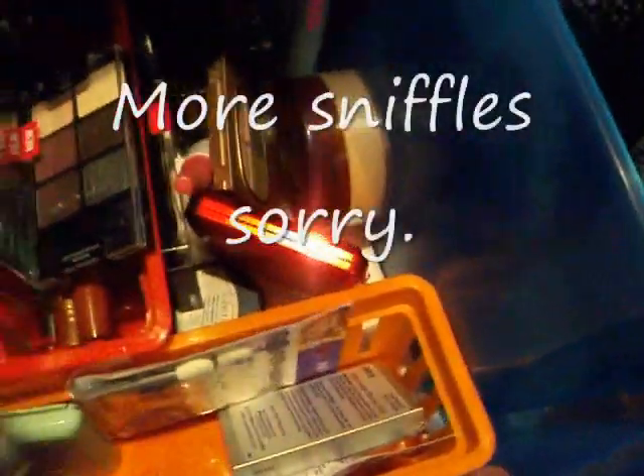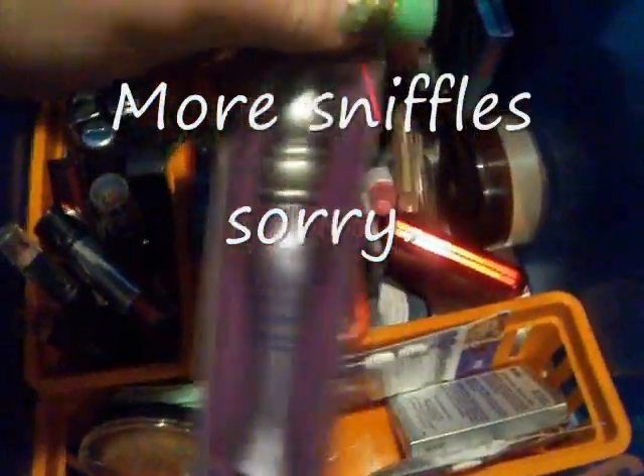Over here I have my blushes and my bronzers. This is an extra bottle of Urban Decay primer potion, and that's all that's in there.